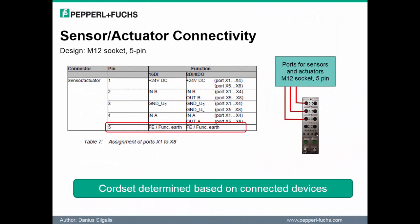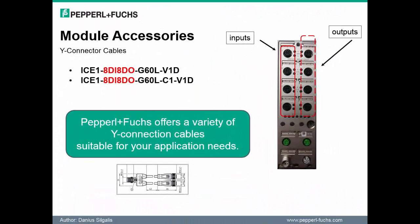There is an important point regarding sensor and actuator connectivity. As noted on the slide, pin 5 of the module must be left available for earth ground. So as you are making your selection of devices to connect to the module, be sure pin 5 is not being used for other needs. The Ethernet IO block has 8 ports available; however, we have the ability to connect 16 devices to a single module. Pepperall & Fuchs offers a variety of Y-connection cables suitable to allow for a higher quantity of devices to be connected. A product selection document is available to list all the available accessories to make this possible.